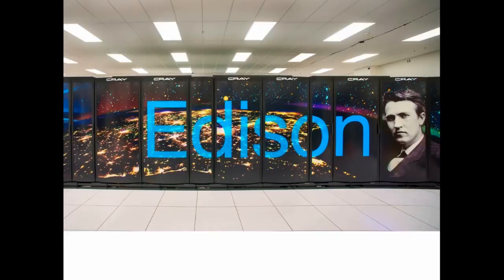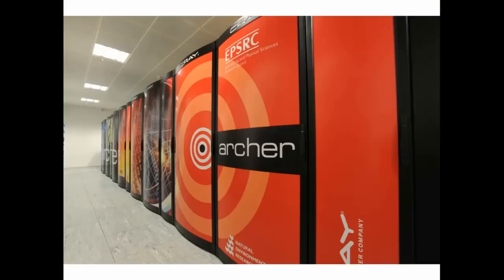I've also had access to Edison, which is NERSC's computer — they have a picture of a light bulb on the front referencing the invention of the light bulb. This is a Cray XC30, which is being installed all over the world and seems very popular. It uses about two and a half megawatts — like 20 tons of coal a day or something. We also have the UK National Resource, the Archer machine, which is about half the size of Edison. I've been using these to do some work.